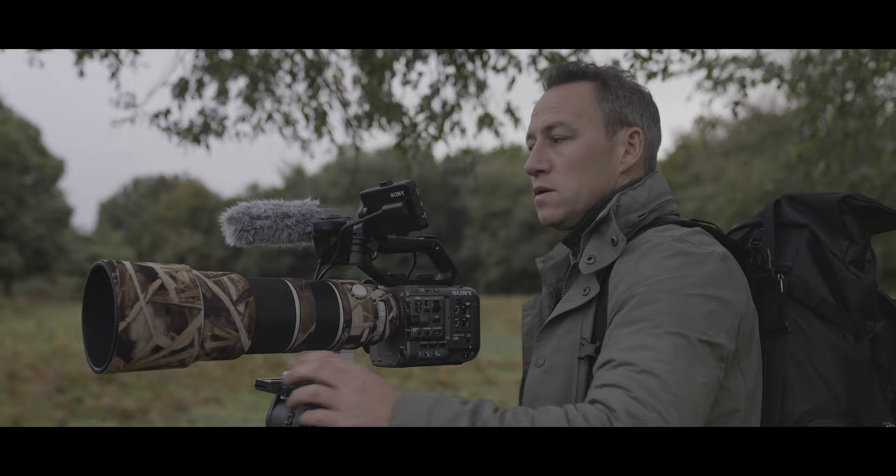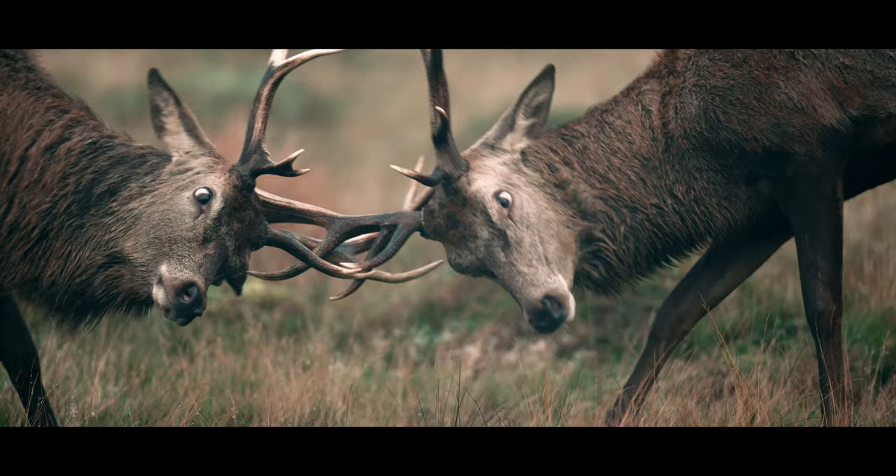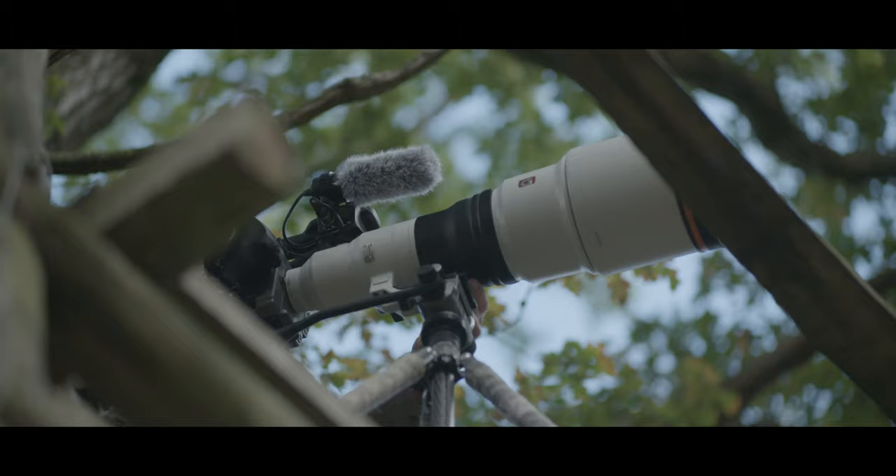One of the hardest things to capture is the deer rutting because as soon as you get close to the herd, they're gone. The E-mount system meant that I was able to quickly change between the 70 to 200 or the 600 millimeter prime lens, and that enabled me to get tight and close into the action.